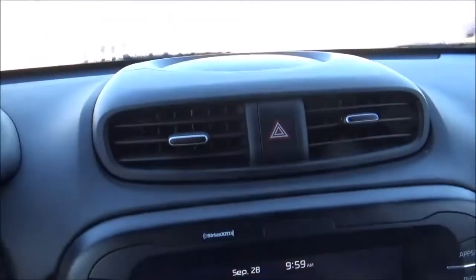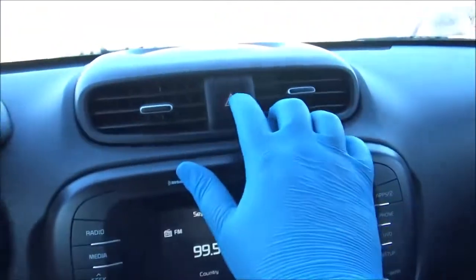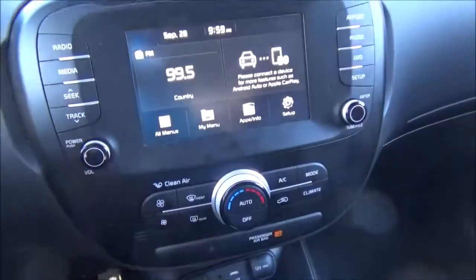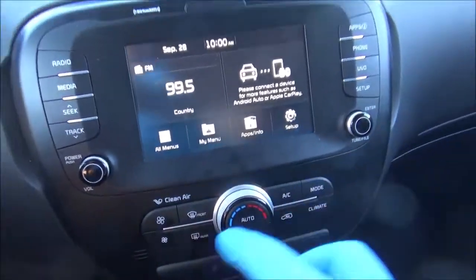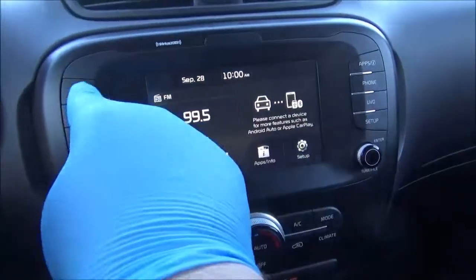Going down the center of the interior, you have your air vents up top along with your hazard light button. Here's your whole radio interface — it does have a touchscreen along with physical controls: your volume/power knob, tuning knob, seek/track, and then a lot of your shortcut buttons.